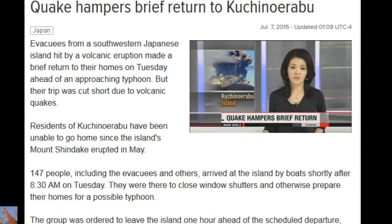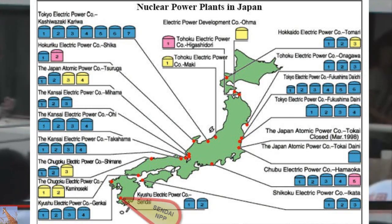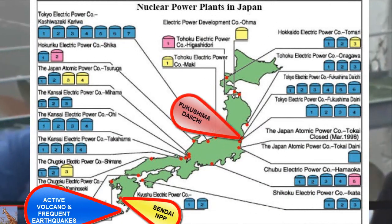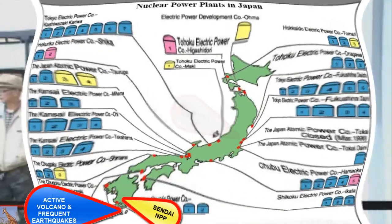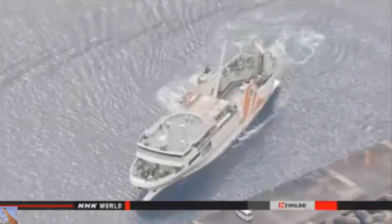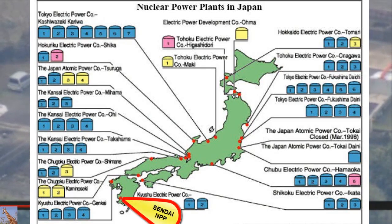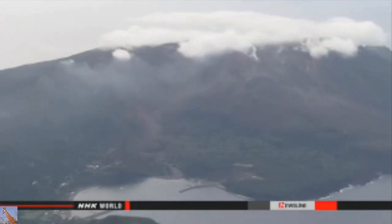The residents of Kuchinoerabu who had to leave the island after the eruption in May have been back to see their homes, but their visit was cut short by volcanic earthquakes. The residents have been unable to go home since the island's Mount Shindake erupted and are having a prolonged stay on the nearby island of Yakushima. About 150 people arrived at the island on Tuesday morning to close window shutters and prepare their homes for a possible typhoon. But the group was ordered to leave one hour ahead of the scheduled departure after the meteorological agency observed 14 volcanic quakes in the space of an hour.